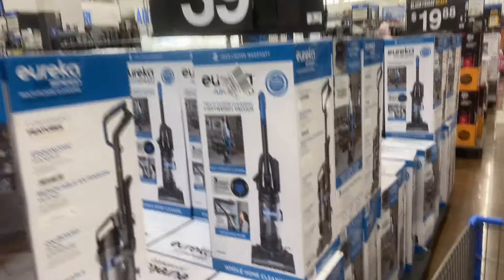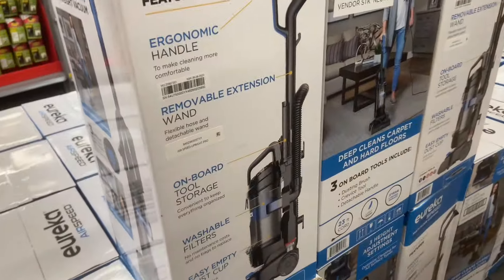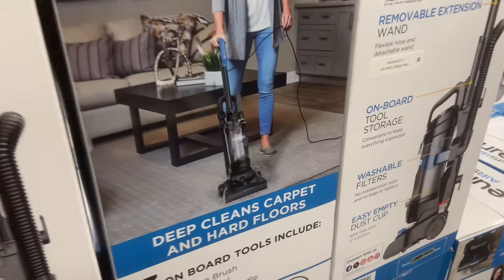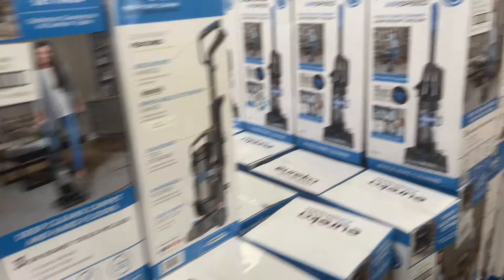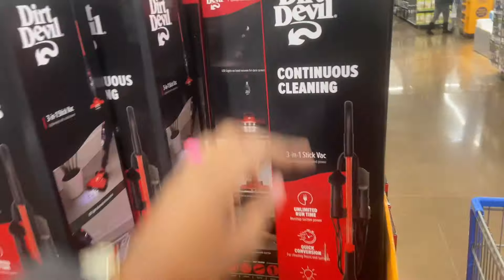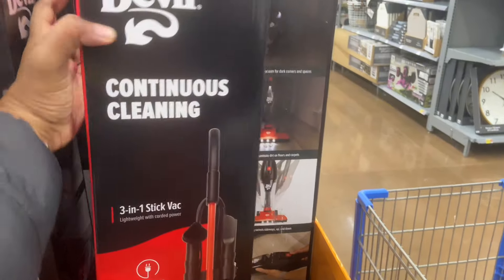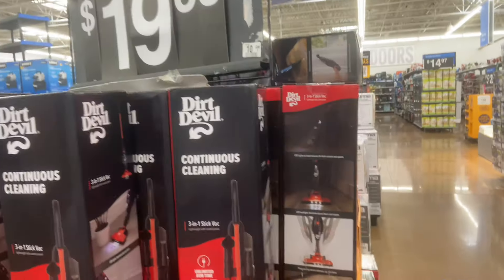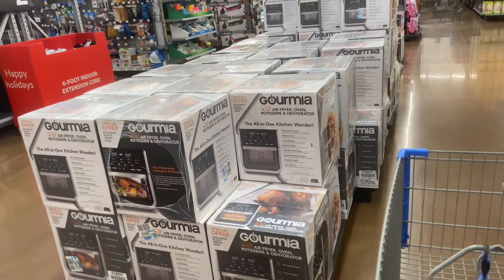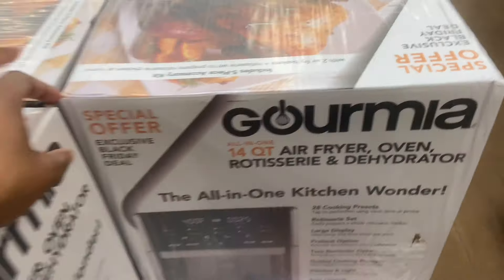Eureka Air Speed Vacuum Cleaner — removable extension, onboard tool storage, washable filters. That's $39. And then for $19.88, the Dirt Devil Continuous Cleaning 3-in-1 Stick Vac — $19.88. Gourmia Air Fryer for $50, All-in-One Kitchen Wonder, 14-quart.